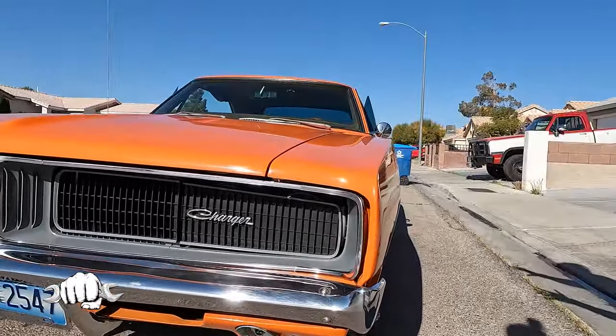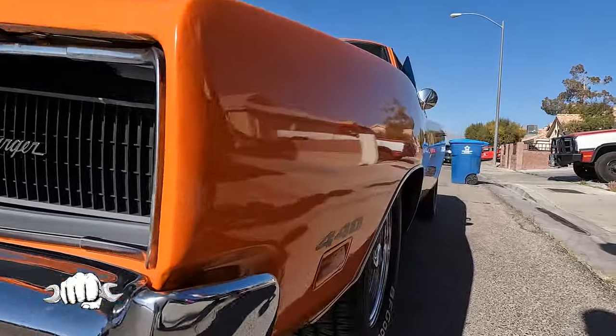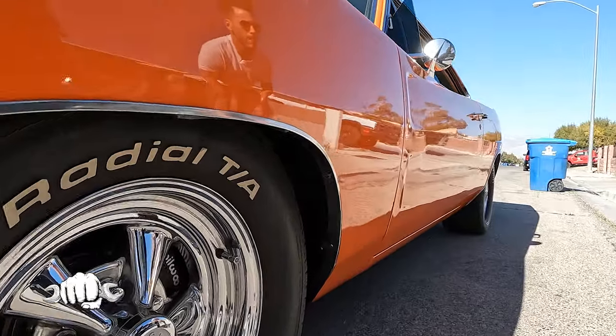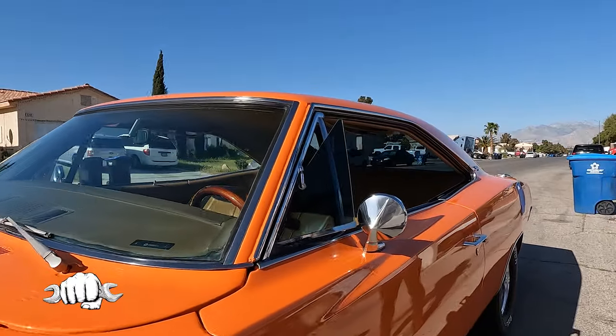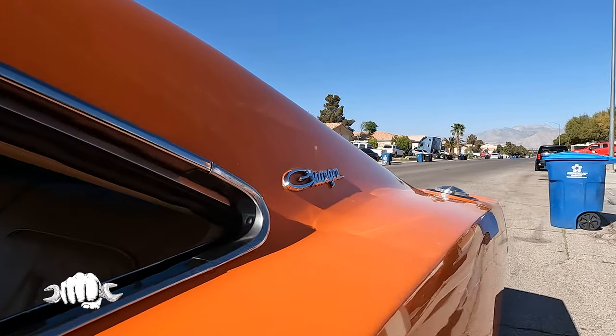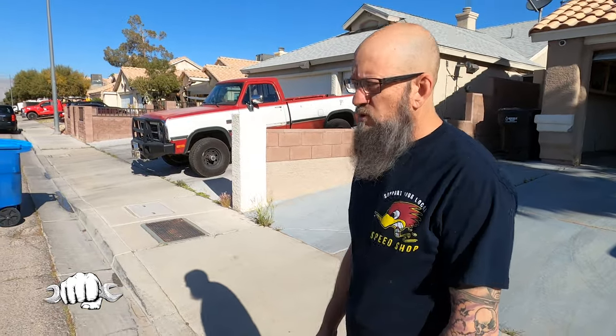When Dean bought this in '95, it was a base-model-ish Charger — a 383 two-barrel. Not quite base model, since base would have been a 318, but it was dark bronze metallic. It had been repainted once and they'd brush-painted the vinyl top. So there was a tan vinyl top with bronze paint. He had it painted orange — not hemi orange; it's actually a Ford color the body shop had leftover, which got him a deal.